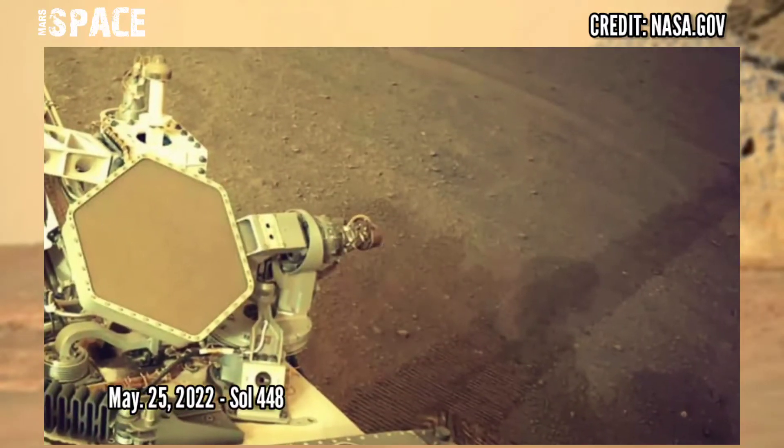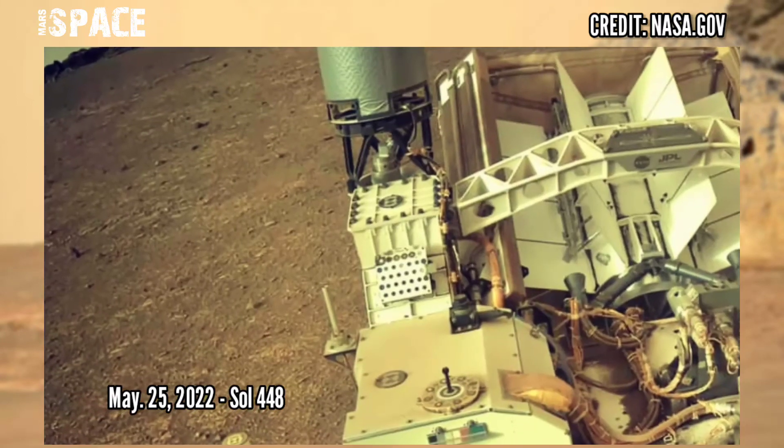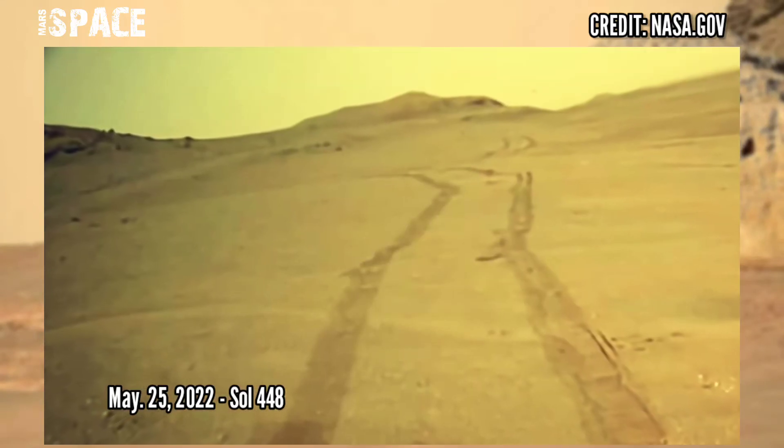The rise to the delta is about 40 meters high from the bottom of the Jezero crater through the Three Frogs area. Photos captured on 25th May 2022, Sol 448.